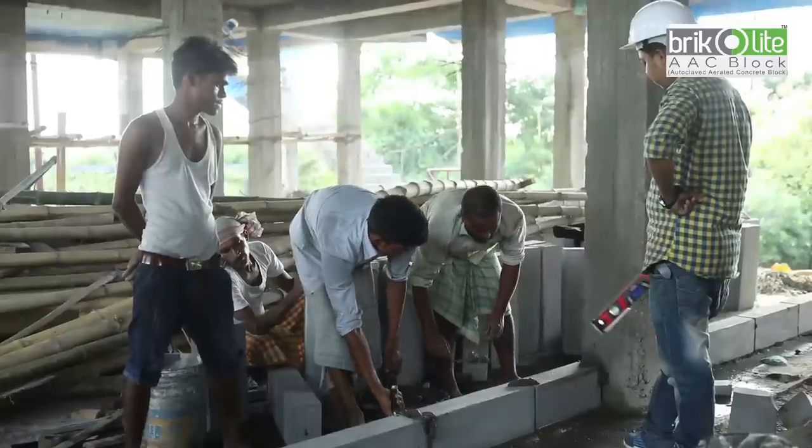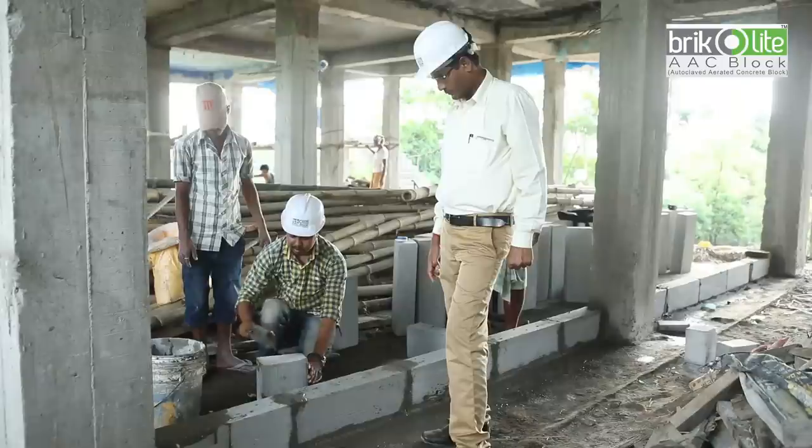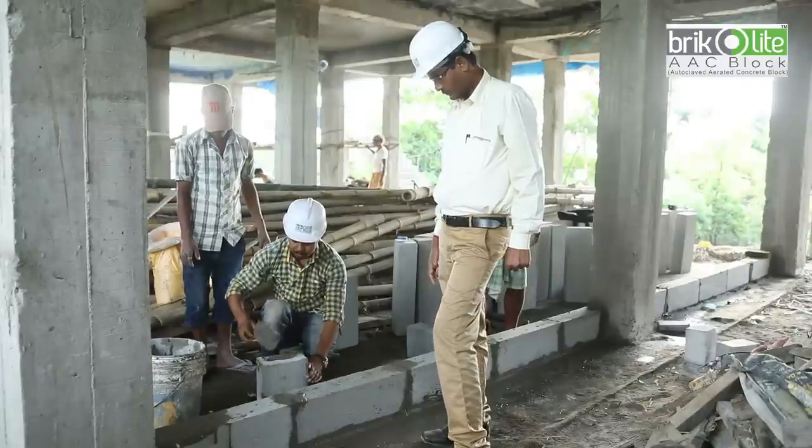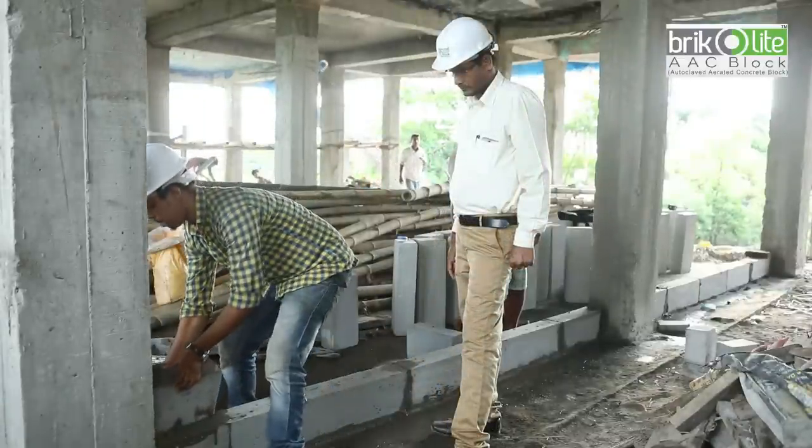When a customer or client uses Bricolite Double AAC blocks for the first time, a team of experts provides free guidance to construction workers on how to use the blocks perfectly. This service is provided by the company completely free of cost.